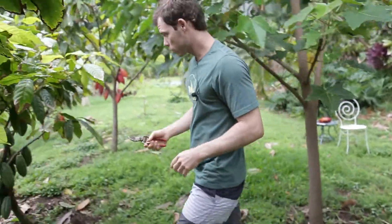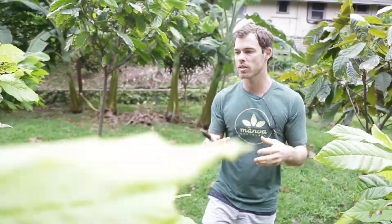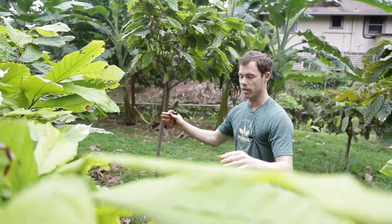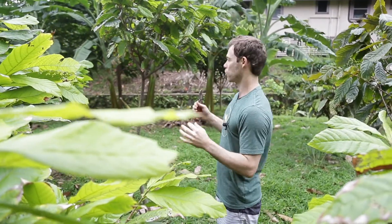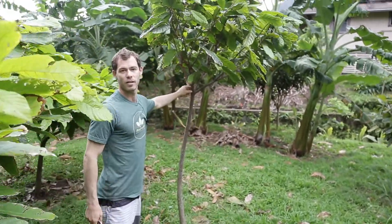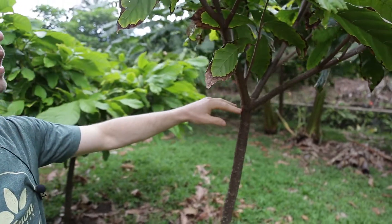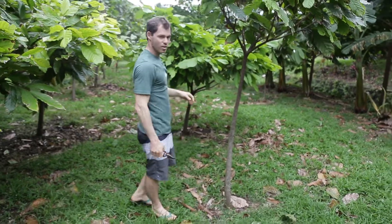So now let's walk down one more row. You can see the canopy is starting to close, and as soon as it does that, I'm going to end up taking out a lot of the understory branches — then it'll be much easier to just walk straight through. The fastest way to harvest is if you're not trying to duck all the time. You just walk through and you're able to clip the pods really quick. This one is too high — it's jorquetted. A jorquette is when it branches off into multiple branches, too high. So by the time this is five years old, it's going to be way up there and you're going to be reaching — it's just no good.